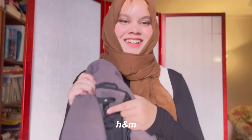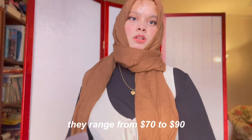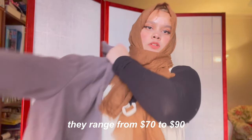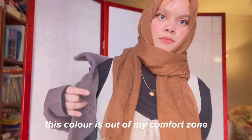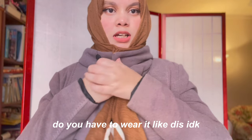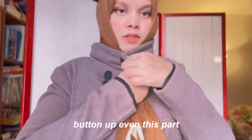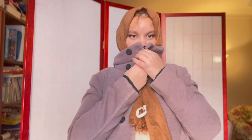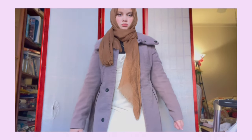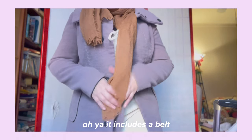H&M jackets are so expensive though — they range from 70 to 90 dollars. This color is out of my comfort zone since I wear neutrals, but it is cute. Oh, I think you have to button up even this part — it's giving Gucci. Is it giving? I'm not sure. Oh yeah, it includes a belt too!